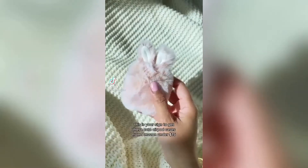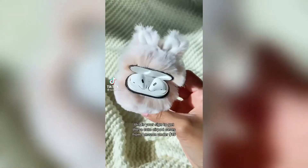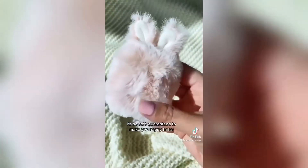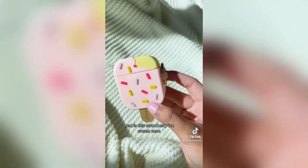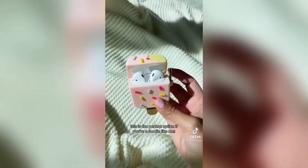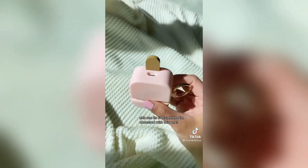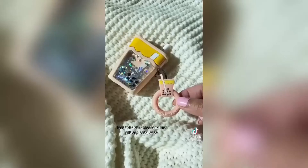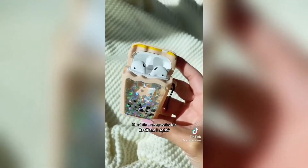This is your sign to get these cute AirPod cases from Amazon under $15. First up is this pink fluffy bunny case — it's so soft, guaranteed to make you happy. Next is this strawberry ice cream case, the perfect option if you're a foodie like me. It's so cute, I am obsessed with this one. Last but not least is this glittery boba case — this one speaks for itself, am I right?